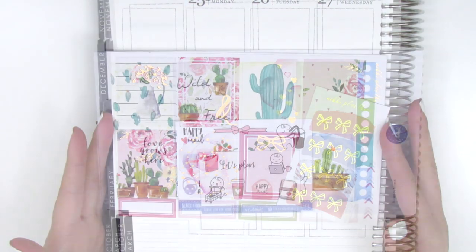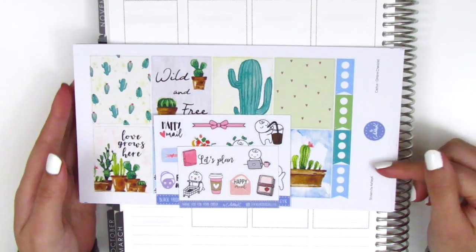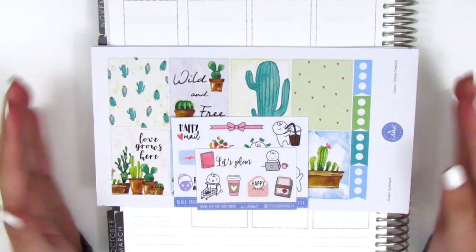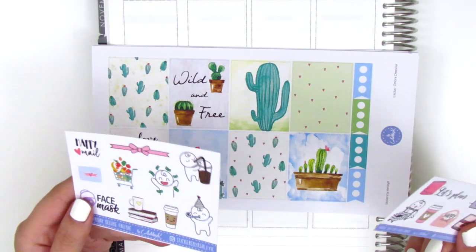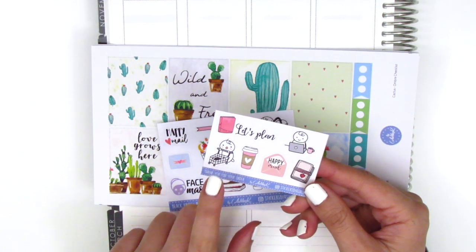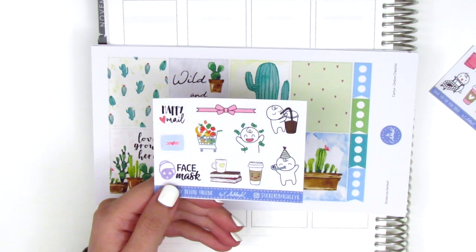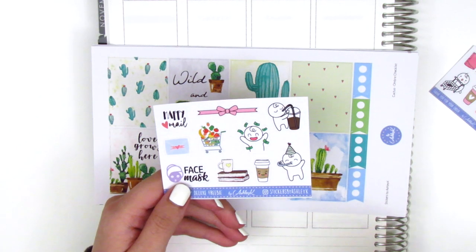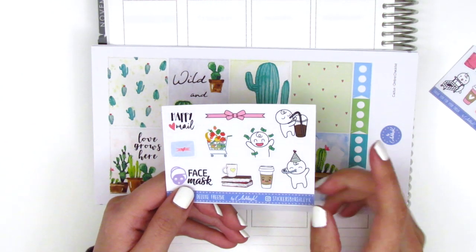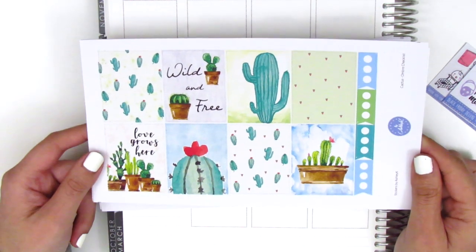Up next I've got two sticker kits from Stickers by Ashley K - this is my second time purchasing from her. I discovered her over the summer and I just love how unique her kits are; she has designs I haven't really seen in other shops. My order comes with a little freebie with lots of different icons and this really adorable mascot character who's grocery shopping and then on a laptop. I also have a second sampler sheet since I purchased over Black Friday - it's got more little icons with the mascot celebrating, like drinking coffee and throwing money around.